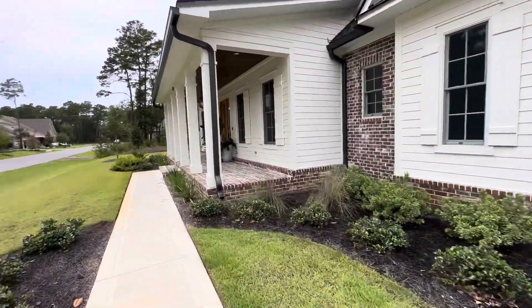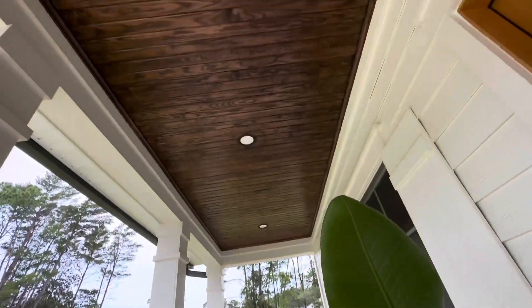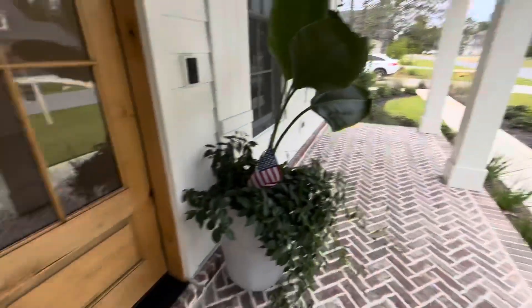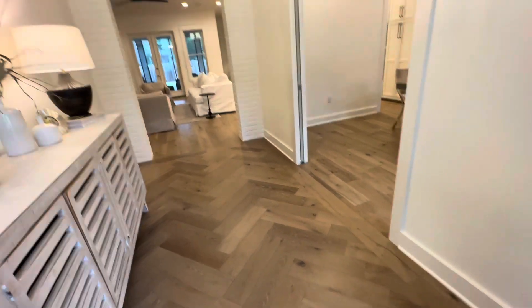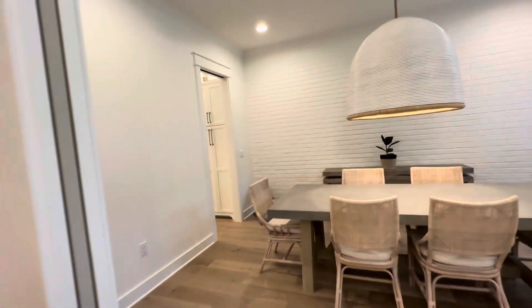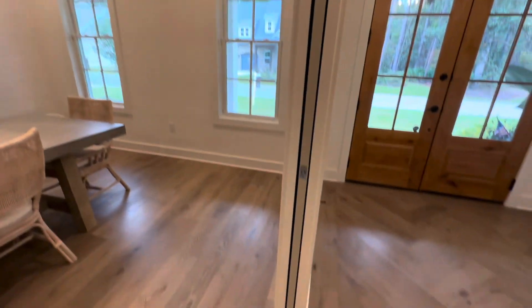It's very cute and it's very quiet back here. This is the front. So these have sliders.